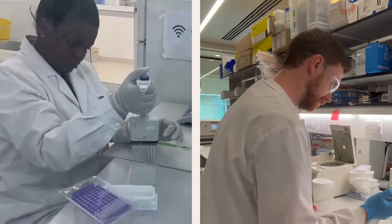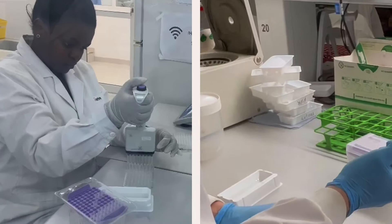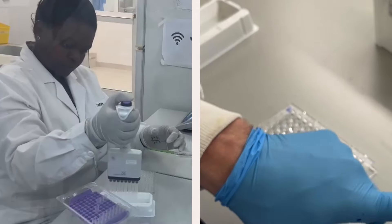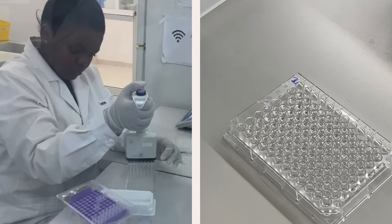Next, a secondary antibody is added to detect antibodies that have bound the plate. We also add a special reagent that causes a yellow colour change in wells where the vaccine-specific antibodies have been found, so we can actually see if there's been an antibody response.